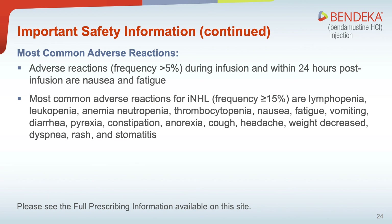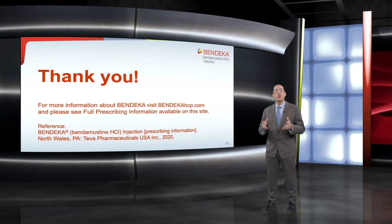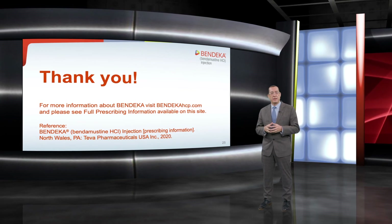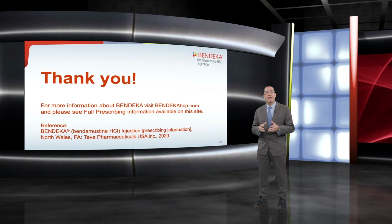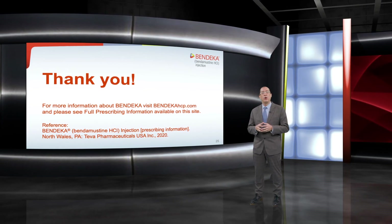Please see full prescribing information for Bendeka. Thank you for joining us today. We hope you enjoy the resources on this site. For more information about Bendeka, visit bendekahcp.com and please see full prescribing information available on this site.